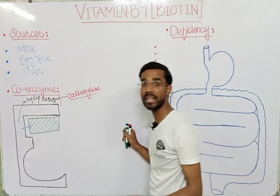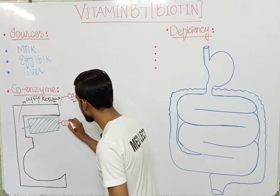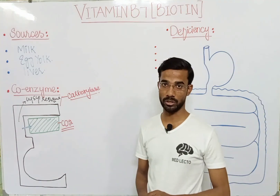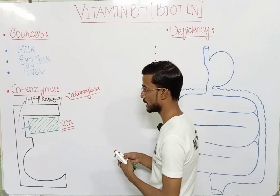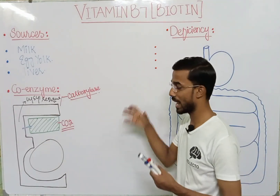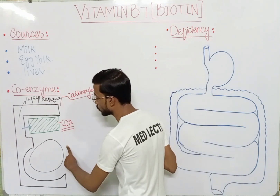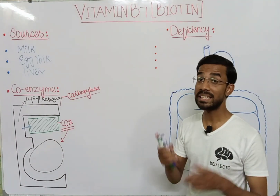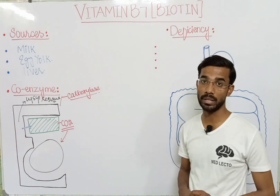Biotin is actually a carrier of carbon dioxide. Carbon dioxide will attach to the biotin. When the substrate enters the enzyme and acts on the active site, carbon dioxide will pass to the substrate. That is why this reaction is called the carboxylation reaction, in which you see the addition of carbon dioxide.